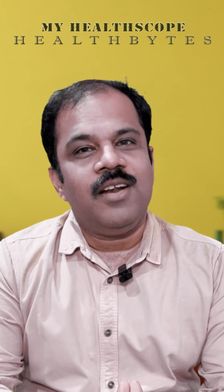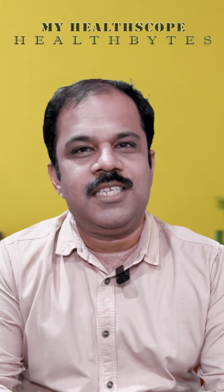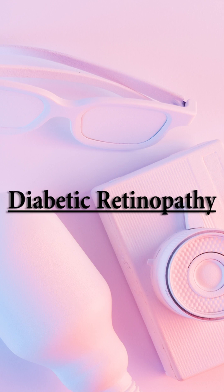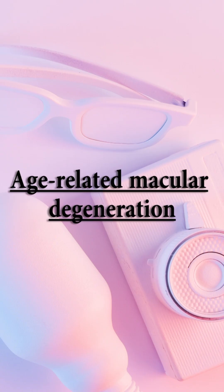Hi friends, you know that intravitreal injections are a mainstay of a lot of diseases inside the eye. Do you know which are those diseases? Diabetic retinopathy — it is very common. Retinal vein occlusions, and age-related macular degeneration.